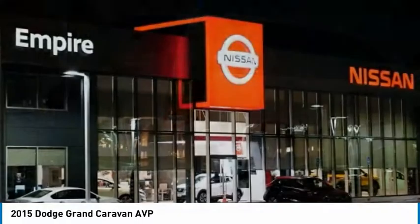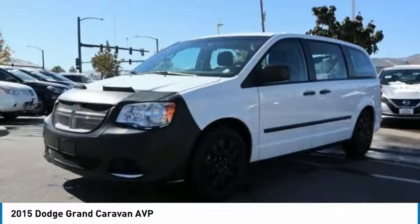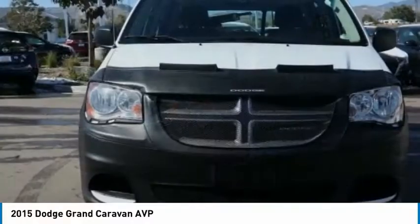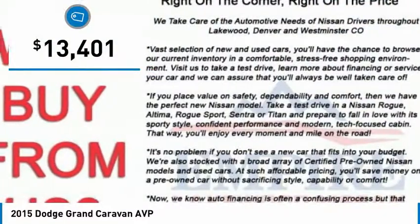Its vast interior is widely praised, with an innovative seating arrangement, versatile cargo storage, and enough entertainment features to keep the kids entertained on road trips, and is priced below $15,000.